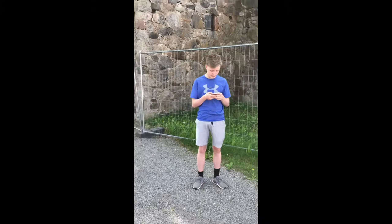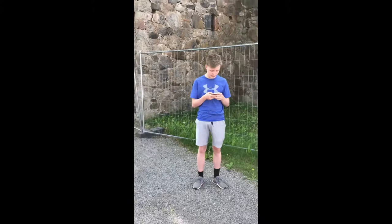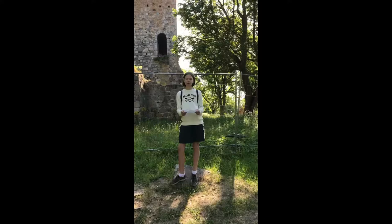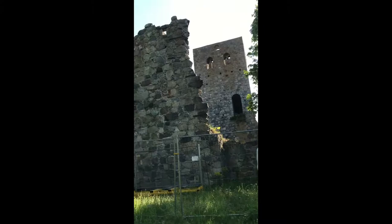The church of St. Olof was burnt down in 1087 by Vikings who raided Sigtuna. This is one of the earliest stone buildings in Sweden. St. Peter Church was built as early as the end of the Viking period, in the late 11th century.